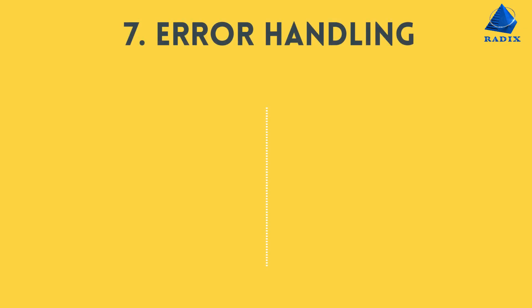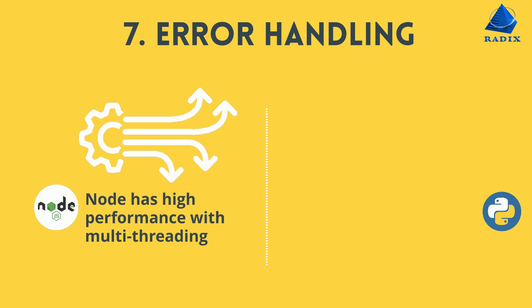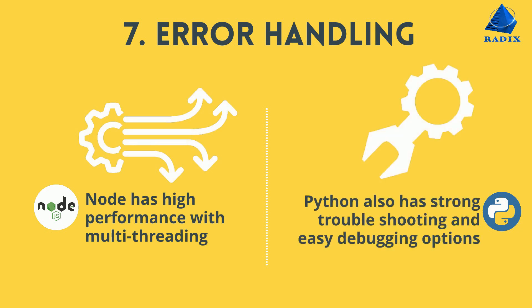Number seven, error handling. Node has high performance with multi-threading. Python also has strong troubleshooting and easy debugging options.